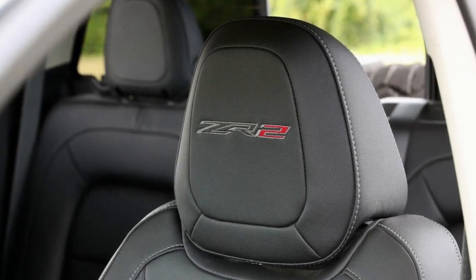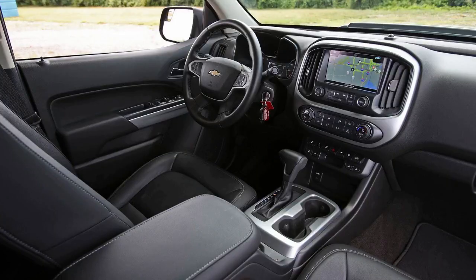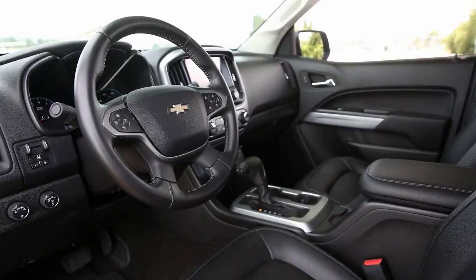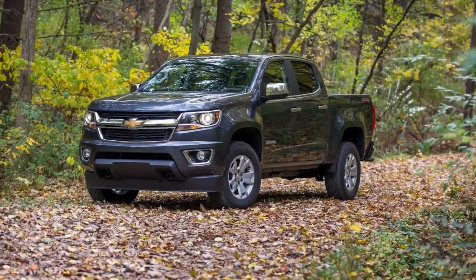The ZR2's cabin is rather basic and dotted with the same chintzy plastics that handicapped the Colorado in its last comparison test with the Honda Ridgeline. At the top of the Colorado's hierarchy, it's relatively well outfitted, with a trailer brake controller, heated leather front seats, a vinyl rear bench, automatic climate control, wireless device charging, multiple USB outlets, and 4G Wi-Fi connectivity.